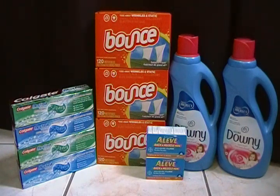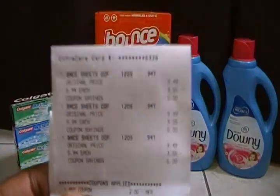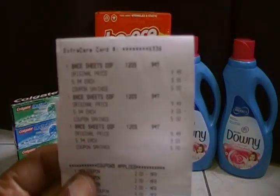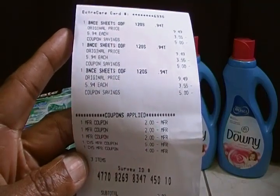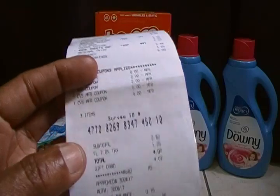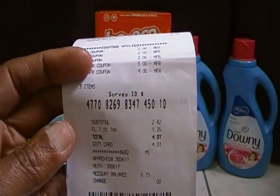At the first store I purchased three Bounce sheets, 120 count, which were on sale for $5.94. I used a two dollar off of one manufacturer coupon for each of them and then used nine dollars in ECBs. My total out of pocket was two dollars and eighty two cents, and I paid for that using the cash card from previous transactions.